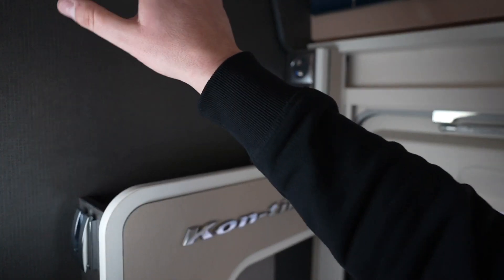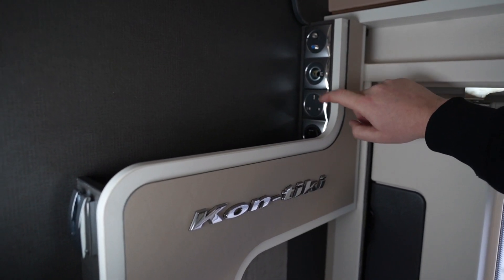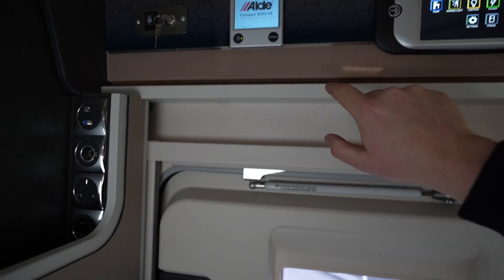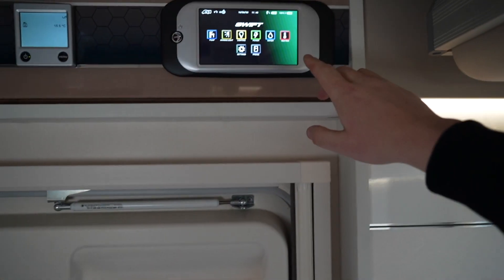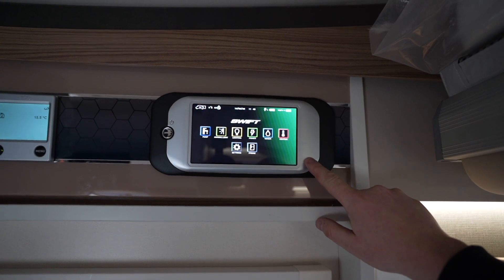This is clearly where you put a TV because there are TV points here, as well as a cigarette lighter adapter point, 240V socket, and more USBs. There are the Aldi 3020 wet central heating and the new Swift control panel — I'm really looking forward to that one because our other van doesn't have it, and it looks fantastic.